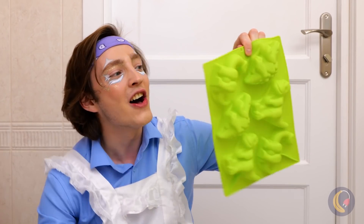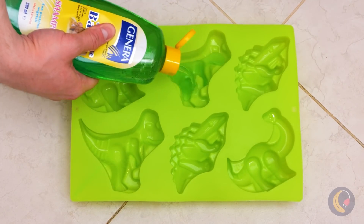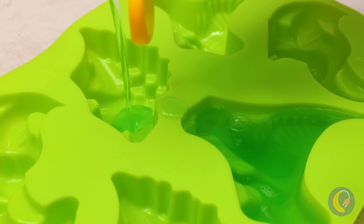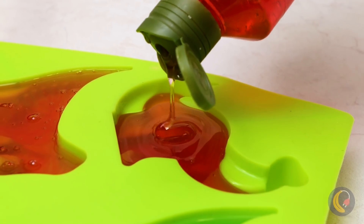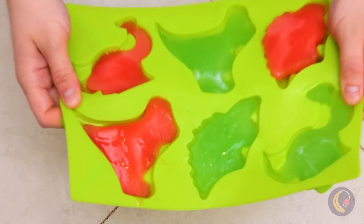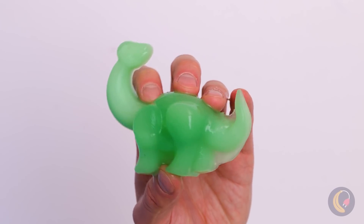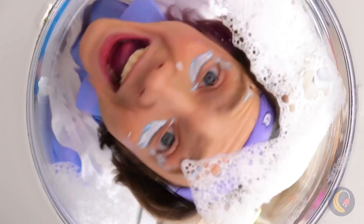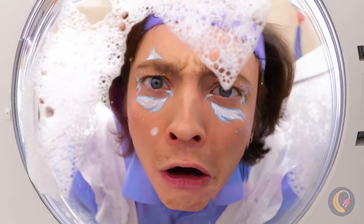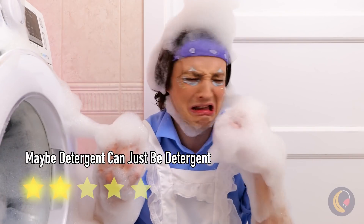Ooh, dinosaur molds. And this baby shampoo can be our emergency laundry detergent. Not entirely sure making the soap into dinosaurs is so necessary — but why not? And this is why it's important to measure your laundry soap. Don't cry. At least you're clean.